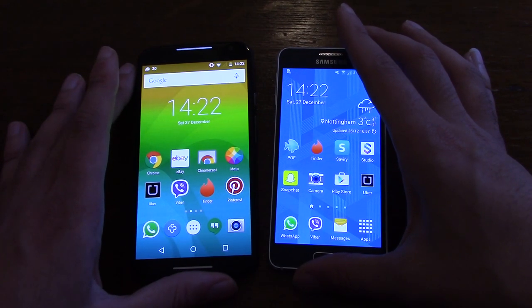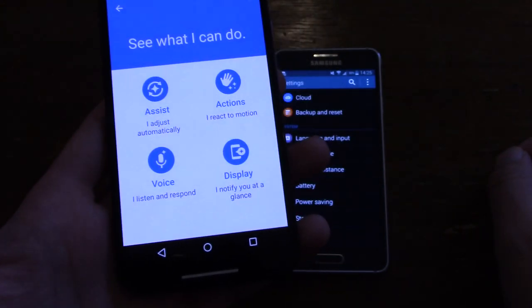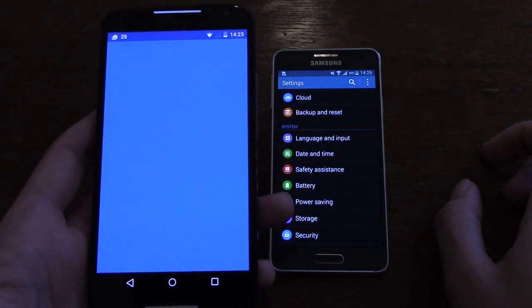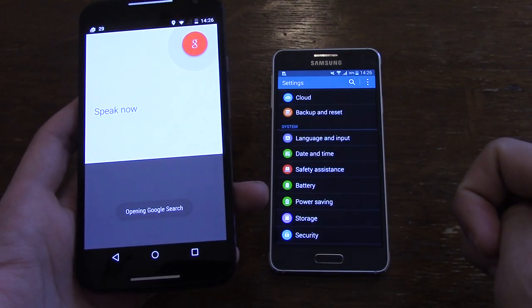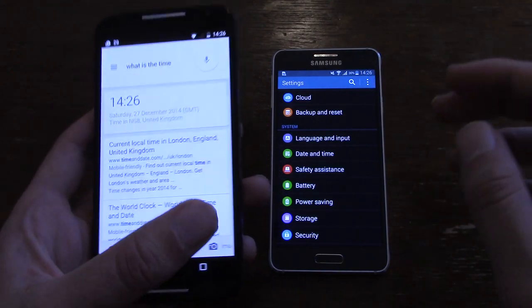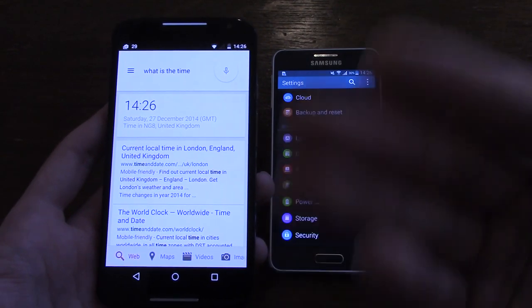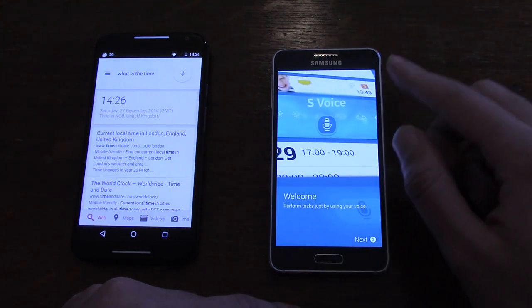The Moto X comes with useful extras like touchless controls — or Moto Voice as it's now called — so you can just say 'OK, what is the time?' on any screen. However, I've noticed it's quite limited when it comes to controlling phone functions, for example turning on Bluetooth. On the other hand, S-Voice on the Samsung can do that.